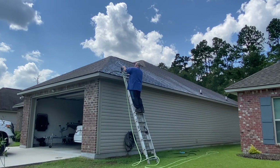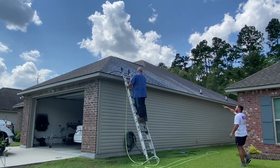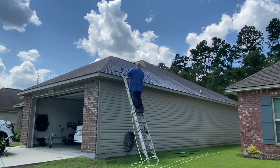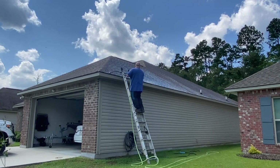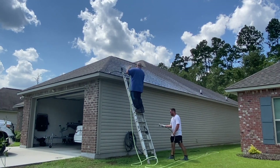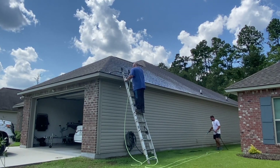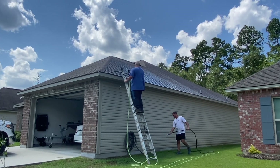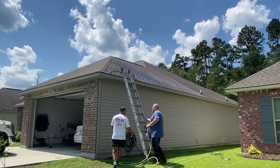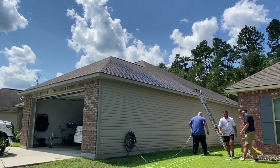So tip number one: water before, during, and after. Tip number two: use a sprinkler if you're a one-man show. The last tip is: some people like to cover plants and vegetation with plastic. If you do cover plants, only do so for a short time period, because the plastic can act as a hot box — it can overheat the plants and actually hurt them. Our goal is to mitigate damage, so the last thing we want is to leave plants under plastic too long and have them die anyway. Tip number three: if you use plastic, only use it for a very short amount of time.